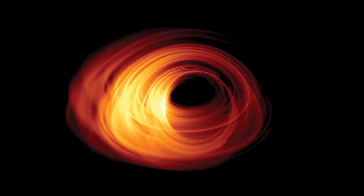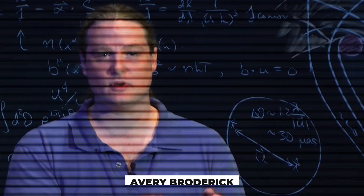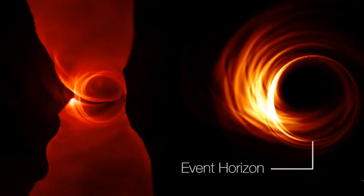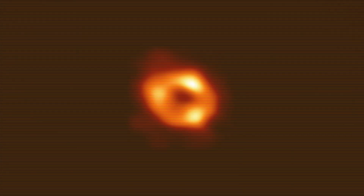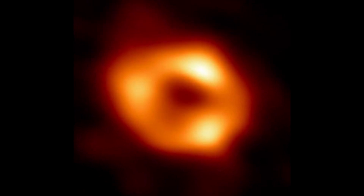Dr. Shepard Dolman, director of the Event Horizon Telescope Project, stated: 'We have taken the first picture of a black hole. This is an extraordinary scientific feat accomplished by a team of more than 200 researchers.' France Cordova, director of the National Science Foundation, described it as 'a huge day in astrophysics,' adding 'We're seeing the unseeable.' Astrophysicist Avery Broderick said: 'The history of science will be divided into the time before the image and the time after the image.' This discovery provides valuable insights into the nature, structure, and immense gravitational forces of black holes.